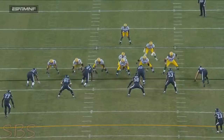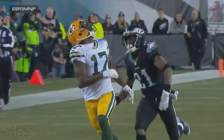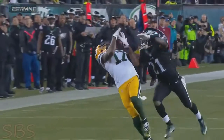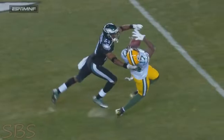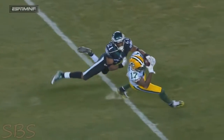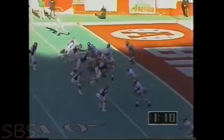Play-action pass — Rodgers right out of the fake, looked off the free safety and threw a rocket to Adams who found it. Spectacular throw right on the money by Rodgers, a 50-yard gain, his third catch of the night.